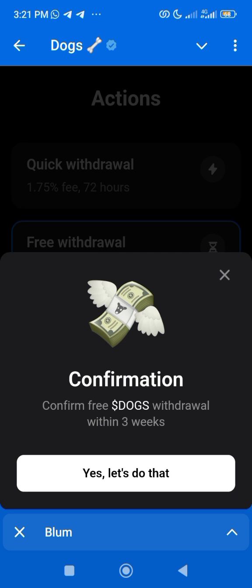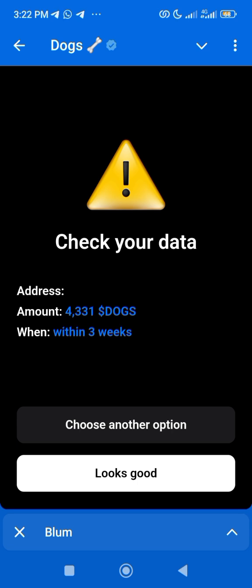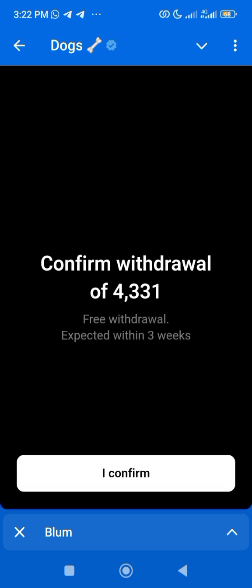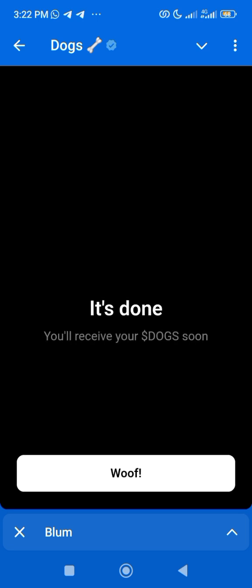It takes three weeks, so you just click on yes. Looks good. You wait a little, then you accept and click on confirm. This is for those using things like Trust Wallet or Trust Keeper, not those using Binance. So you just click on confirm — that's all.